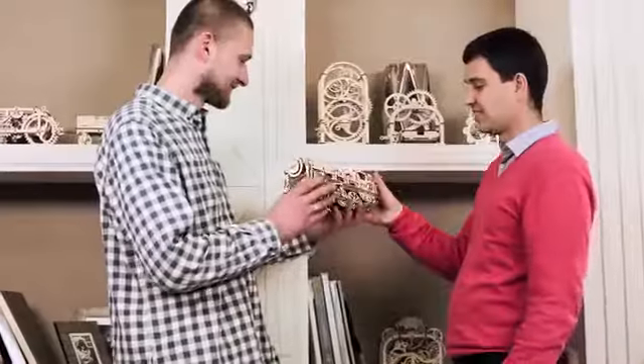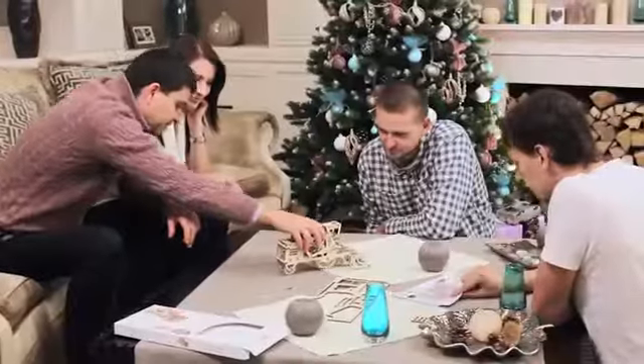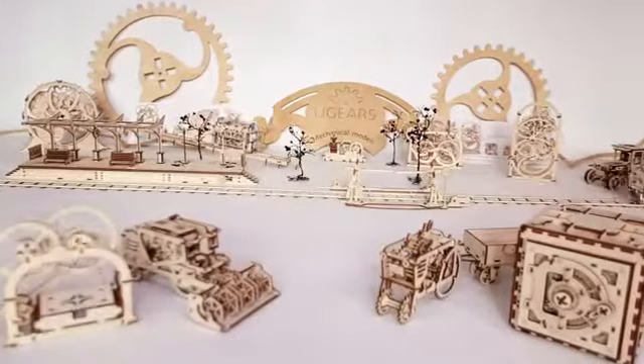U-Gears brings the unforgettable time of working together on projects that are engaging for people of all ages. All steps of the assembly are described in very detailed color instructions. You feel excited that it was created with your own hands. U-Gears is not just a constructor — it's time which you spend together.